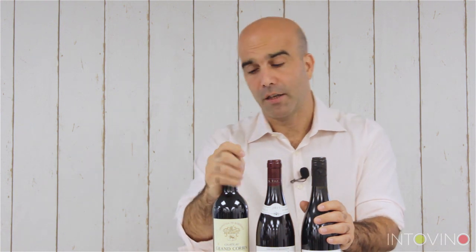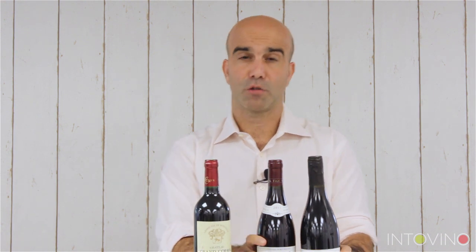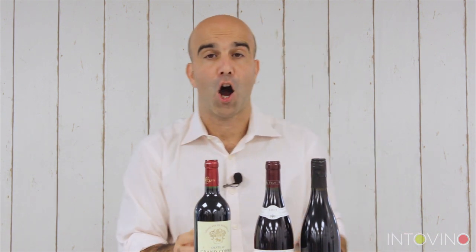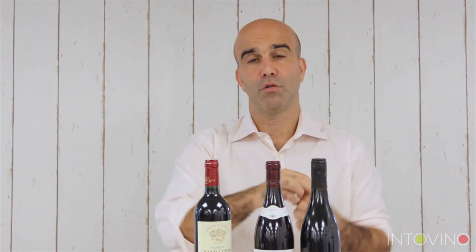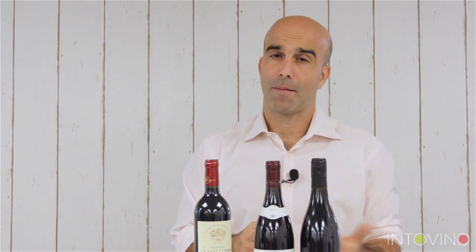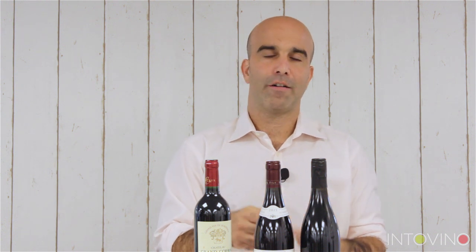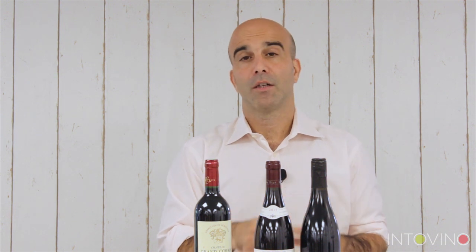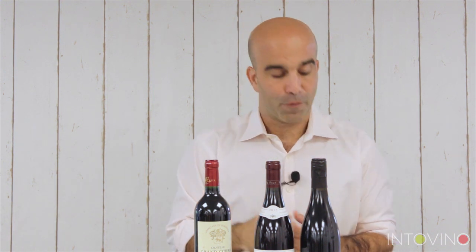So in Bordeaux wine, the Bordeaux blend comes in the Bordeaux bottle. The red grape varieties found in Bordeaux are Cabernet Sauvignon and Cabernet Franc — the two Cabernets — along with Merlot. Another very important grape variety is Malbec, although in Bordeaux it's more often called Côt — C-O-T.